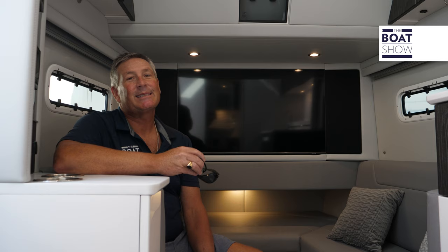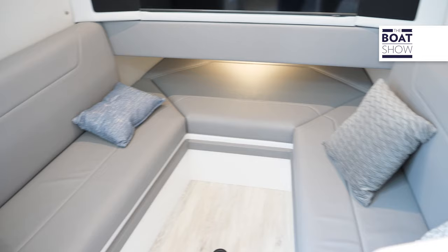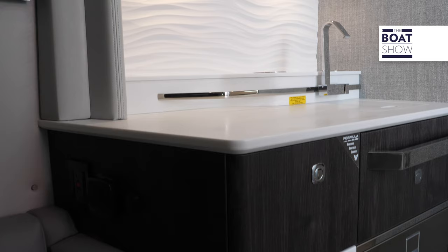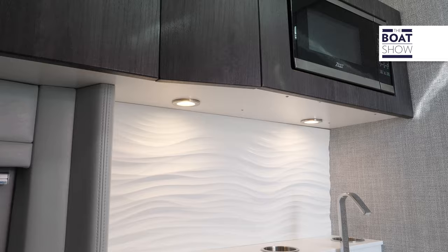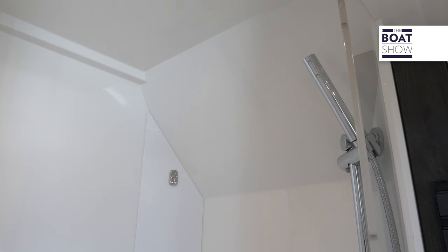When you're ready to relax and get out of the elements, step down below into this beautiful cabin area. I'm six foot one and there's tons of space here. I can spend the night — fill this cushion in, I have a nice TV, refrigeration, a sink, a microwave, and a full separate shower. This is a beautiful cabin to spend the night on the hook.